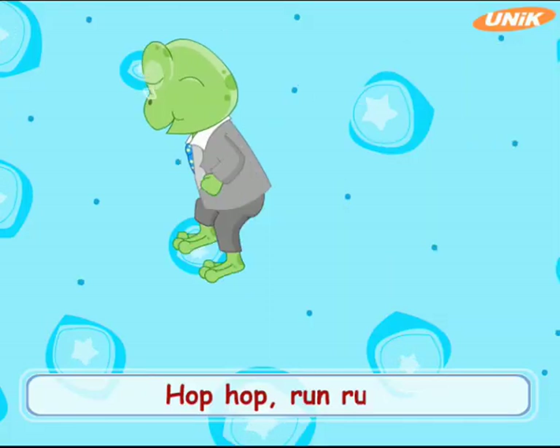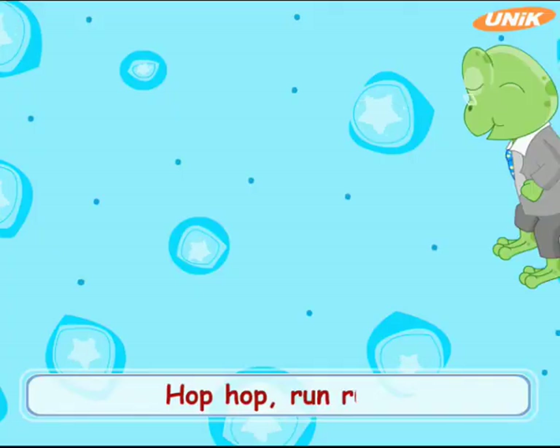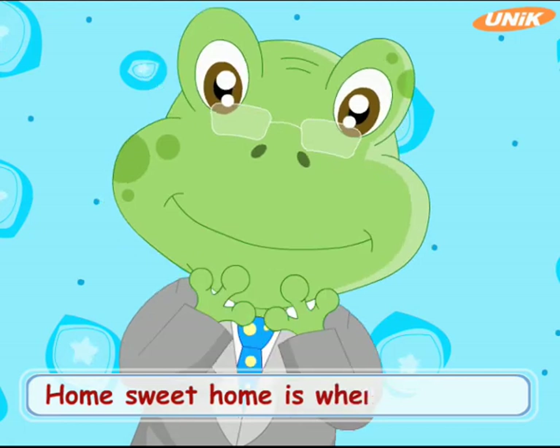Hop, hop, hop, run, run, come along, follow me. Hop, hop, run, run, home to your homies where we'll be.